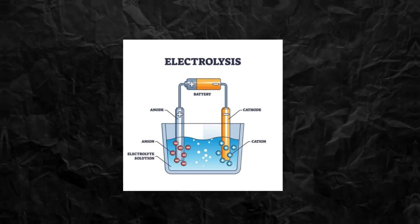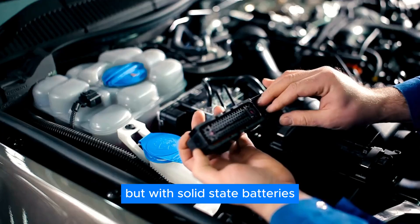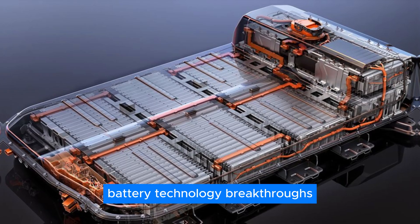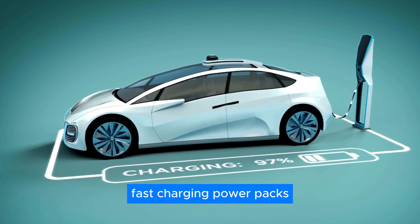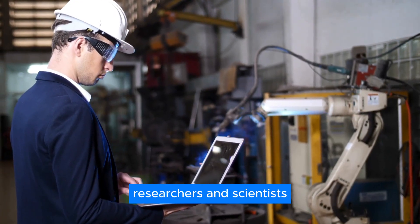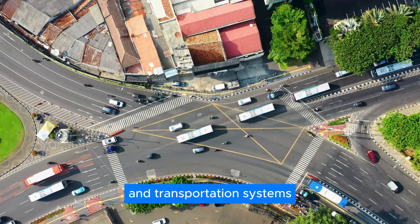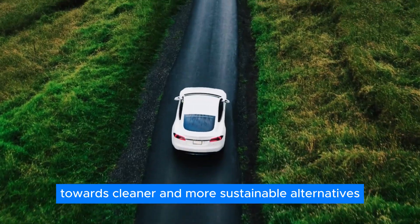In traditional battery designs, ions pass between the anode and cathode through the electrolyte during operation. But with solid-state batteries, this process is more stable and reliable, leading to improved performance and safety. Battery technology breakthroughs are revolutionizing the way we power our world. With increasing demand for reliable, fast-charging power packs for electric vehicles and other electronic devices, researchers and scientists are making significant strides in developing cutting-edge battery technology set to transform our energy and transportation systems.